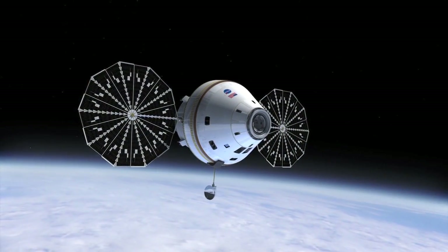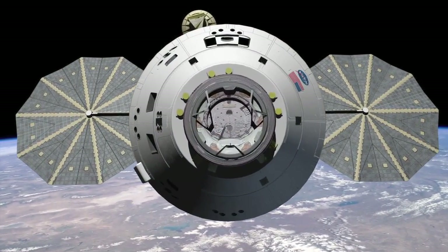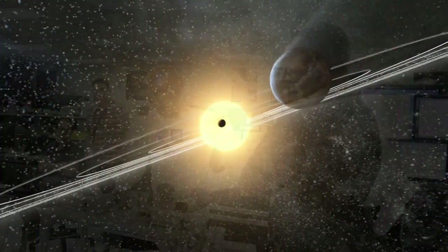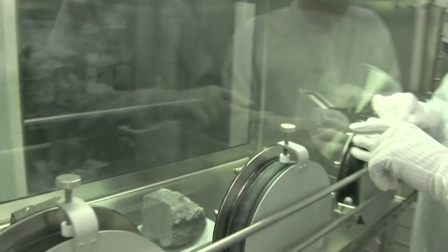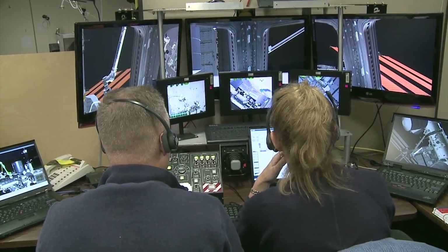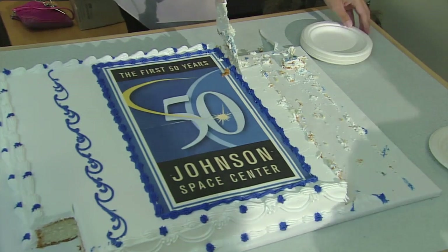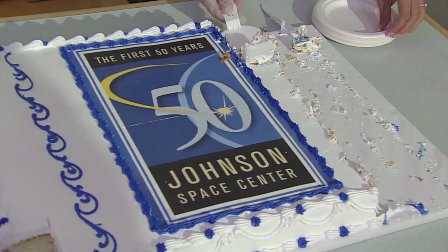Johnson also leads development of NASA's next human spacecraft, the Orion Multipurpose Crew Vehicle, that will enable humans to go farther into space than ever before. Johnson also is home to cutting-edge humanoid robotics development, astromaterials science investigations, space life sciences research, and spacecraft engineering expertise. Fifty years and counting at the top of human achievement, and the next 50 will go even farther and faster into the unknown. Happy birthday, JSC!